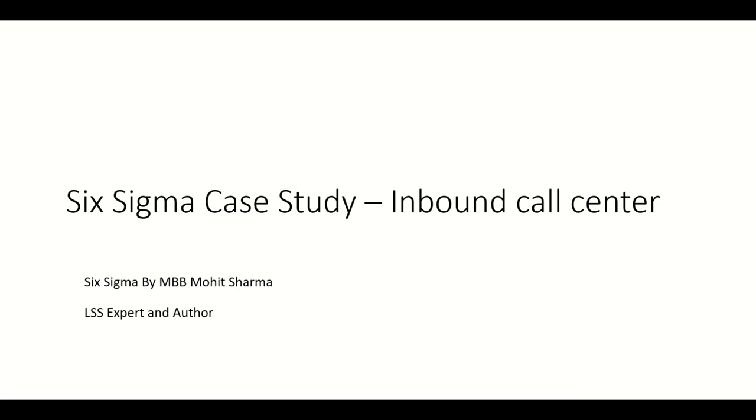Hello everyone, welcome to the world of Lean Six Sigma. I am Mohit Sharma, your mentor and coach on Lean Six Sigma issues and problems.